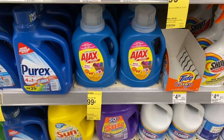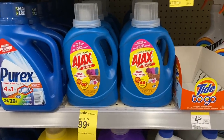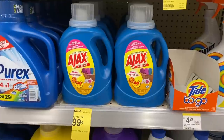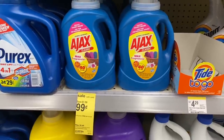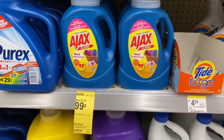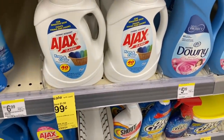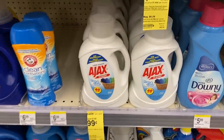If you need cheap laundry soap, Ajax is on sale for 99 cents — it's 40 fluid ounces. Even if you're brand loyal, you can use it for curtains, placemats, rugs, towels that don't touch your body, dish cloths, kitchen towels, oven mitts, or pet bedding. I've used it on my clothes and it works just the same. They also have a free-and-clear version for sensitive skin without fragrances or dyes.